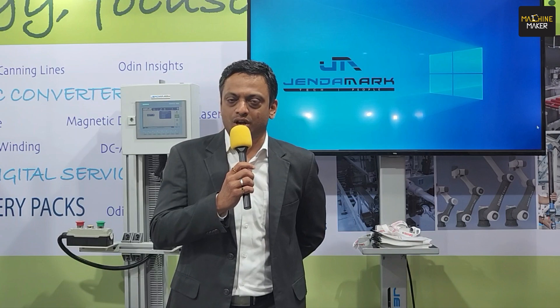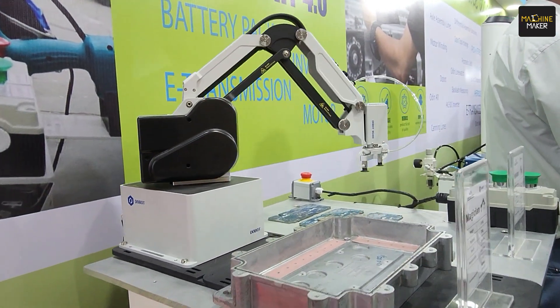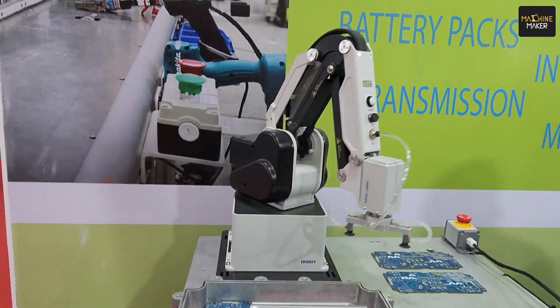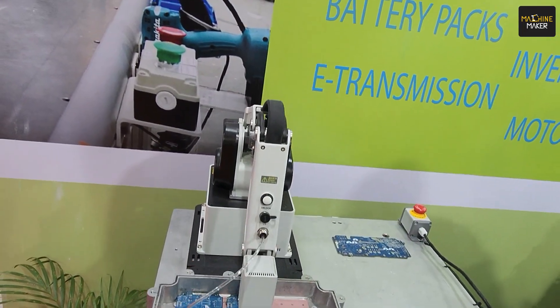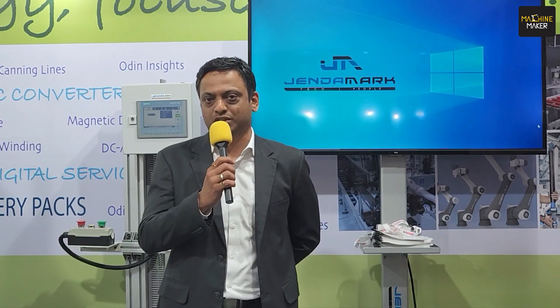My expectation from exhibitions is typically not business — it's interactions. Interactions with new customers, new partners, new associates, which help us understand the requirements of the industry. My main expectation is getting new ideas and new problems, because the way Gendarmark thrives is by identifying and understanding a problem and providing solutions.